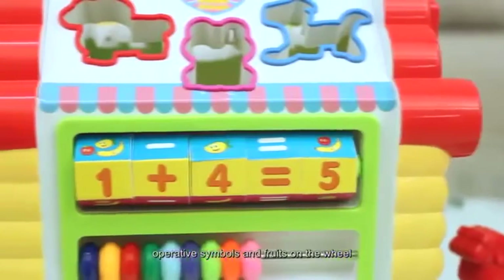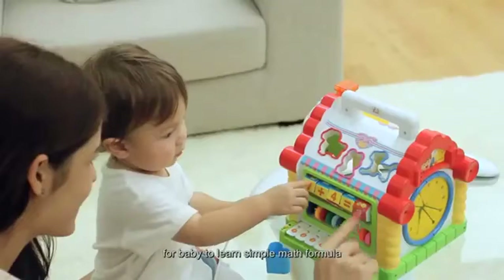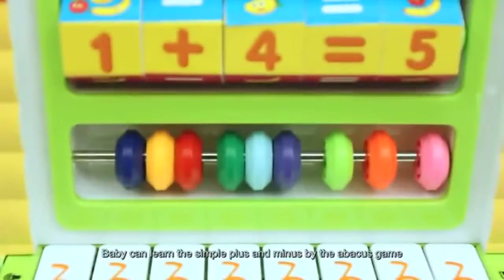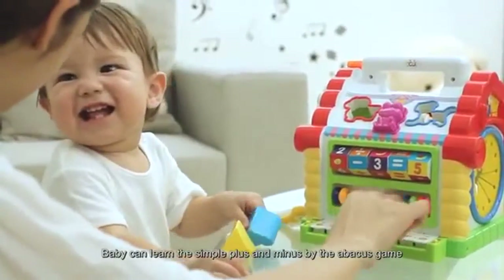There are numbers, operative symbols and fruits on the wheel for baby to learn simple math formula. Baby can learn the simple plus and minus by the abacus game.